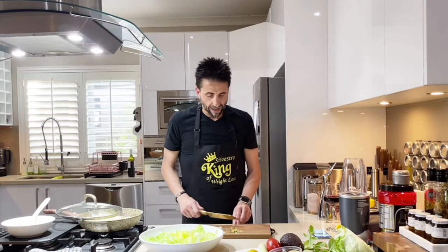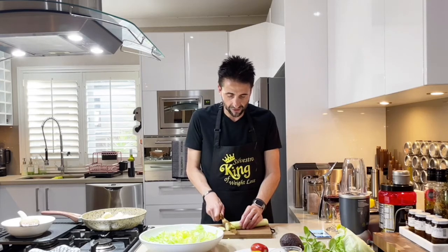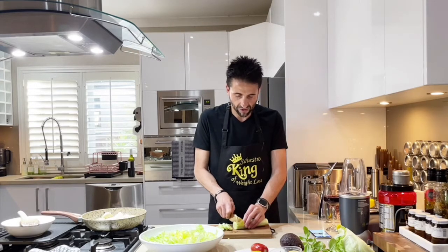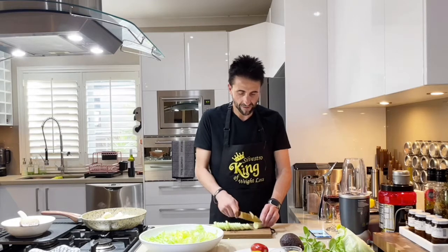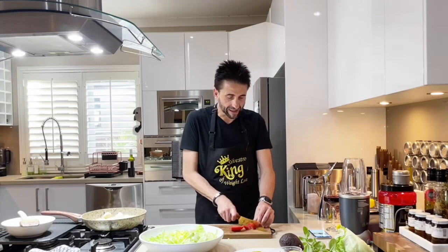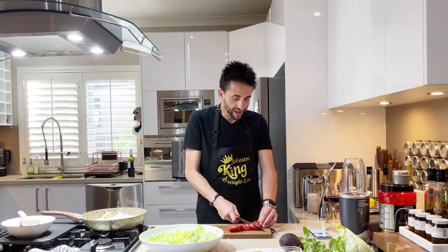Next, we're going to add some cucumber — just slice it into circles. This is a really nice fresh salad for summertime, something we eat in Australia, but salad is great any time especially when you mix in some protein as well. Now some tomatoes — everyone has a different way to cut tomatoes, but I'm going to cut mine in half and then in half again.